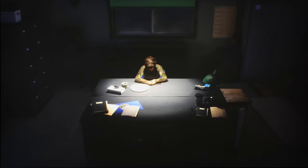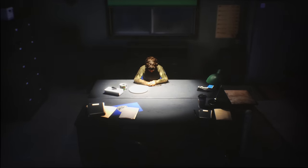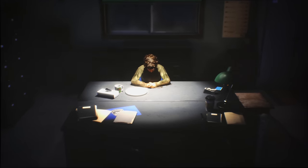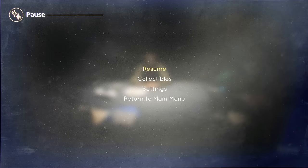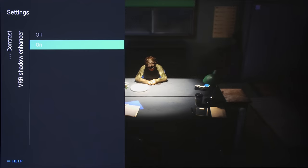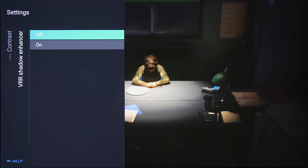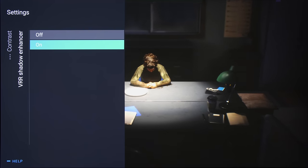Like on all OLED and mini-LED televisions we've tested so far, some VRR flicker was unavoidable in a handful of VRR games, especially during more sedate scenes and on static menus. A VRR shadow enhancer setting was provided in the user menu, but we did not observe any significant difference toggling the setting between on and off.